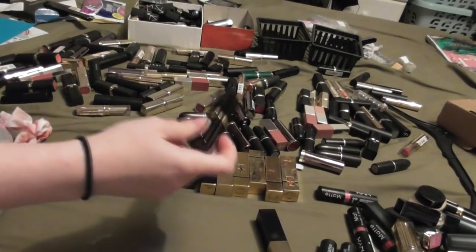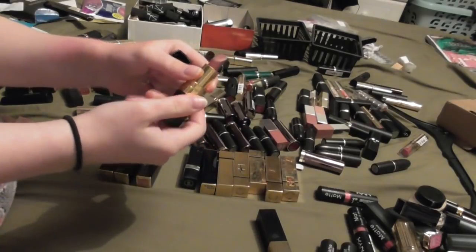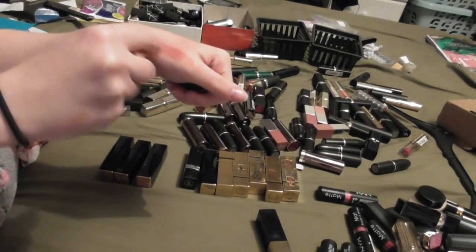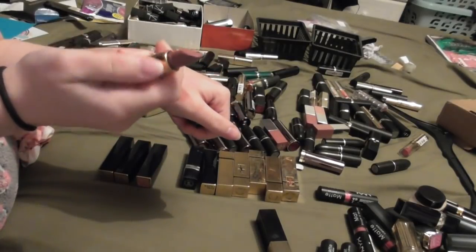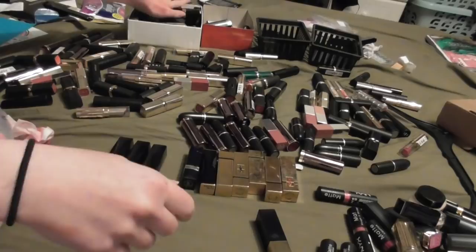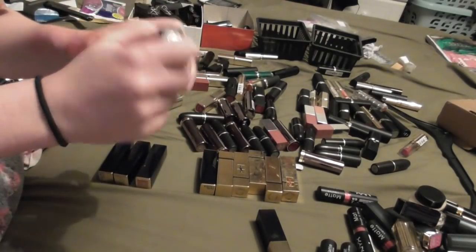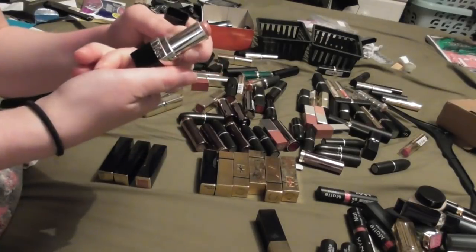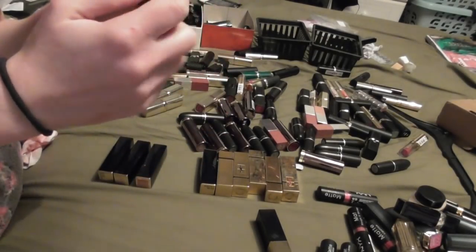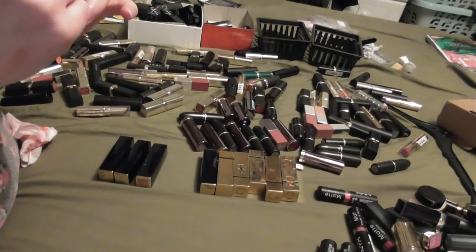Next up I have my final Chanel lipstick that I kept - this is Mademoiselle. It still smells lovely and it's still a gorgeous color. I like to wear this for work actually, so we'll keep hold of that. I did miss the Dior - this is actually grayish and it's actually retired. I just keep it around so that I have the color.